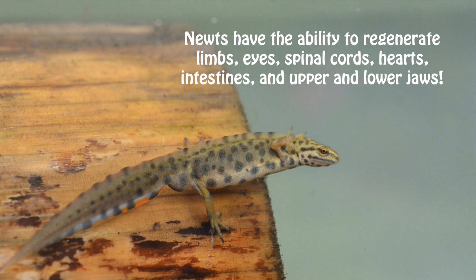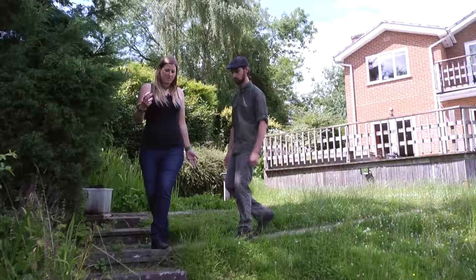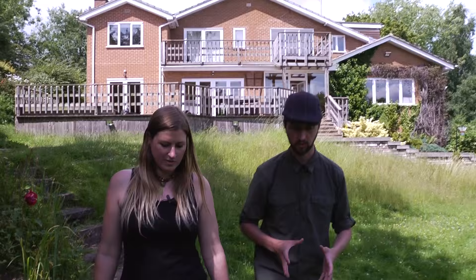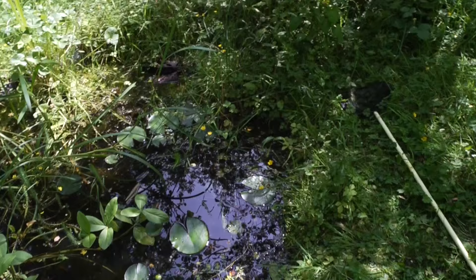Ponds are often the first thing we think of when we think about garden features that can help amphibians. What are the specific benefits? Well all amphibians need to start off life in water, so ponds are ideal — they're slightly smaller, they've got lots of food, lots of protection for their young, and they're sheltered. And does it matter how big your pond is? No — people think you need a big deep pond, but actually something the size of a kitchen sink is absolutely ideal.